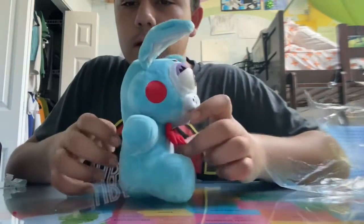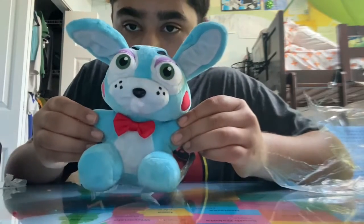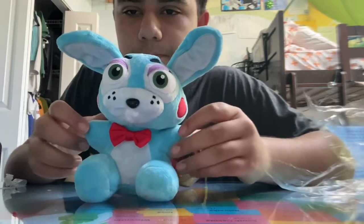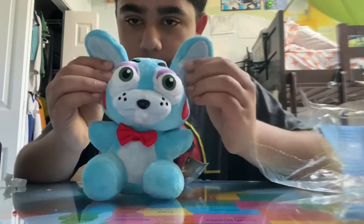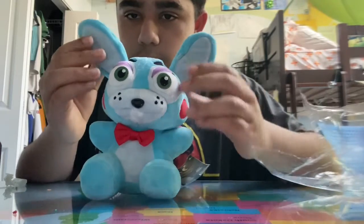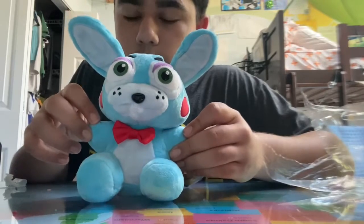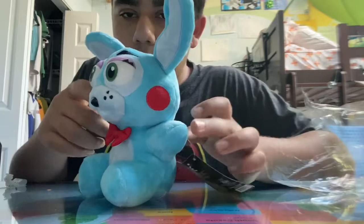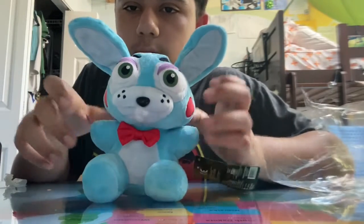Now we're gonna be using him in the films, so yeah, here he is looking great. This is how he looks like — his floppy ears. His ears aren't working well. So now we're gonna be using him in our films. Anyways, thanks for watching guys, and I'll see you in the next video. Bye guys!